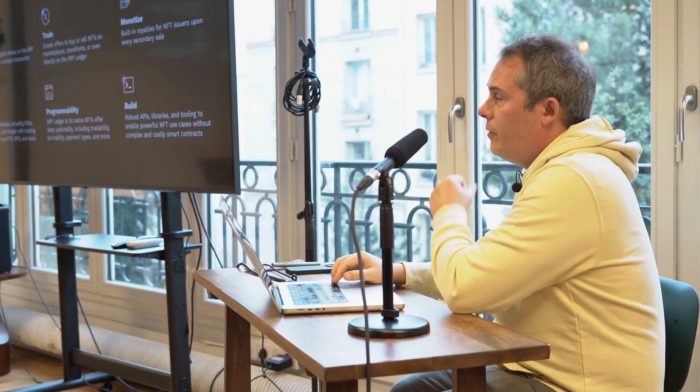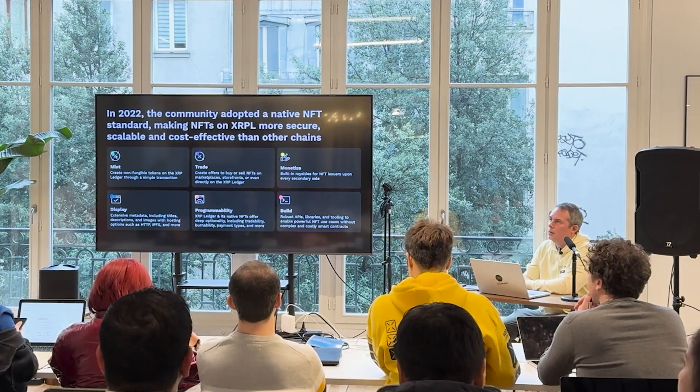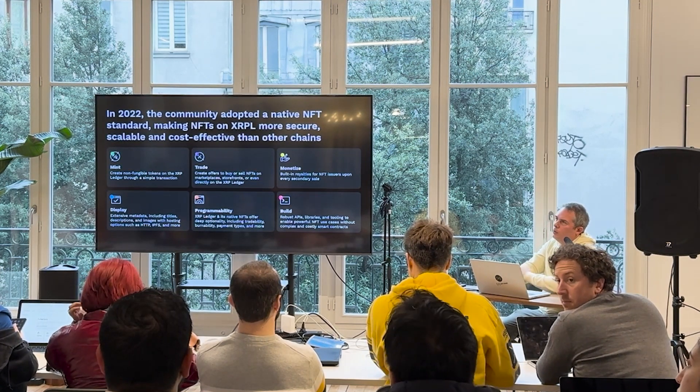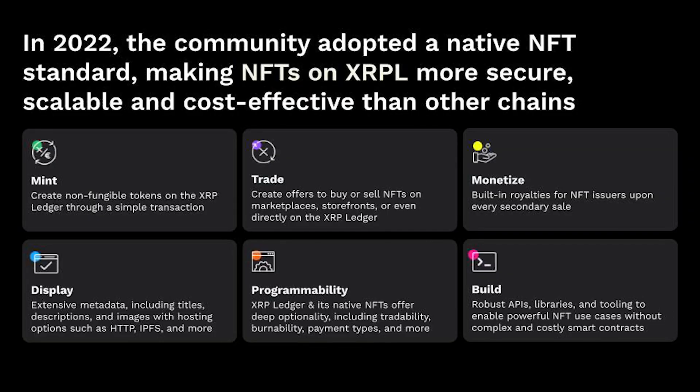I'm going to focus a little bit on the NFT part, which I think is going to be relevant to a lot of you. In 2022, the community adopted a native NFT standard, making NFTs on XRPL significantly more secure, scalable, and cost effective. As a primitive transaction on the ledger, you have the ability to mint, you can trade, and you can monetize with built-in royalty settings.